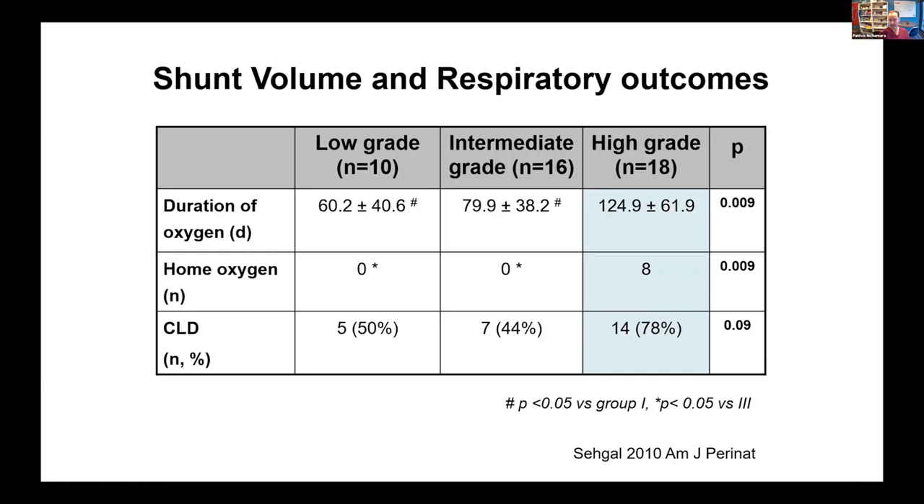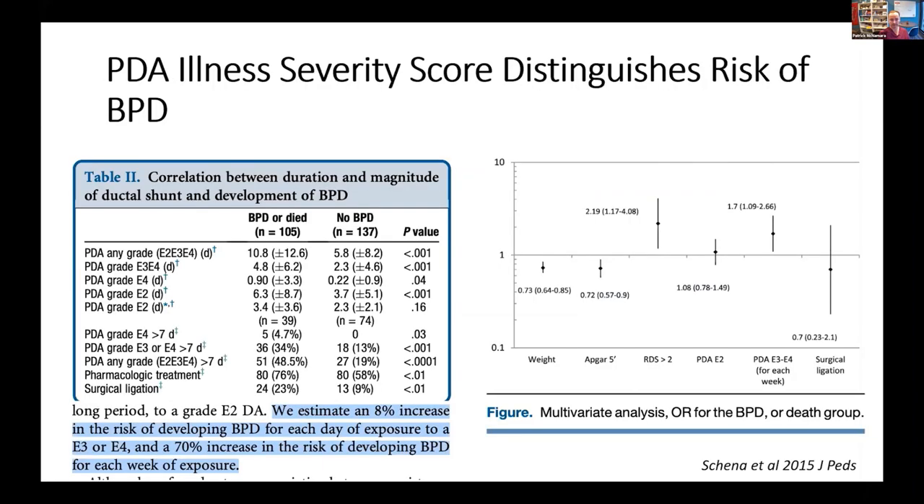We did not look at chronic pulmonary hypertension in these patients. This data was subsequently studied in another patient population — this is the work from the Italian group, Shin et al — where they also demonstrated that the presence of a high-grade shunt, E3 or E4, was a strong predictor of BPD. They basically reported that for every day you have exposure to a very high-volume shunt, the risk of BPD increased by 8%.